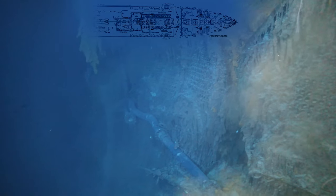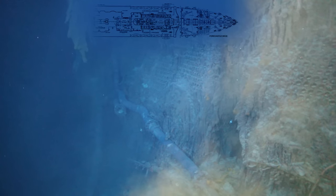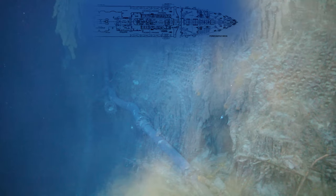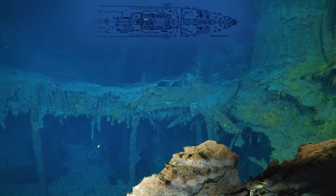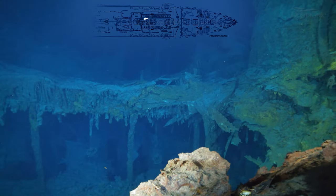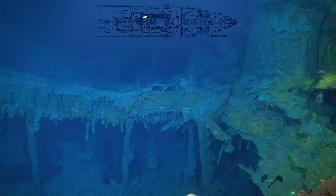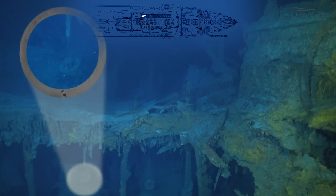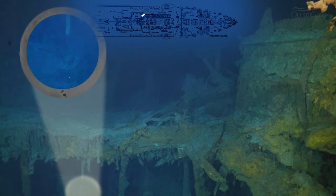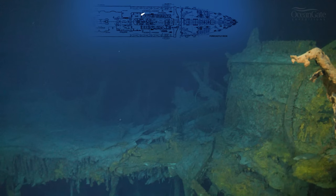There they are. You can just make out some of the doors where the coal would have been shoveled in by all those men who slaved for hours down in the bowels of the ship. Now we're back at the Grand Staircase, and if you look very carefully you can see right down there two hanging chandeliers. Rising up here we can see the remains of more ventilation trunks.